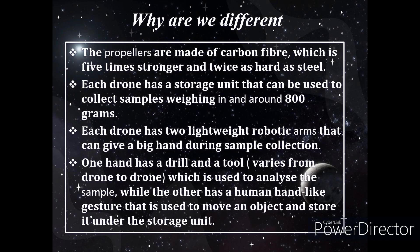Why are we different? The propellers are made up of carbon fiber, which is 5 times stronger and twice as hard as steel. Each drone has a storage unit that can be used to collect samples weighing about 800 grams. Each drone has two lightweight robotic arms — one has a drill and a tool that varies from drone to drone, which is used to analyze the material, while the other has human hand-like gestures used to move objects and store them in the storage unit.